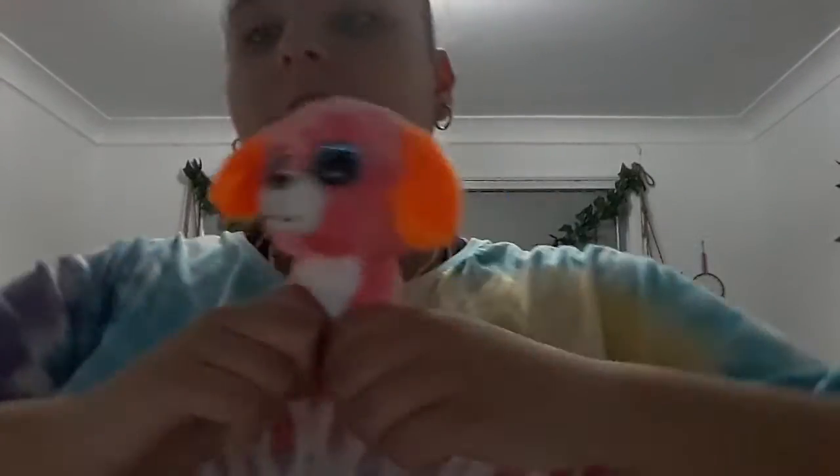Next up is Cupcake. She's a more recent one — I got Cupcake on January 15th of this year, so she hasn't even been a year old yet. She is a sherbet-colored dog and she's actually the first dog in my collection, surprisingly.